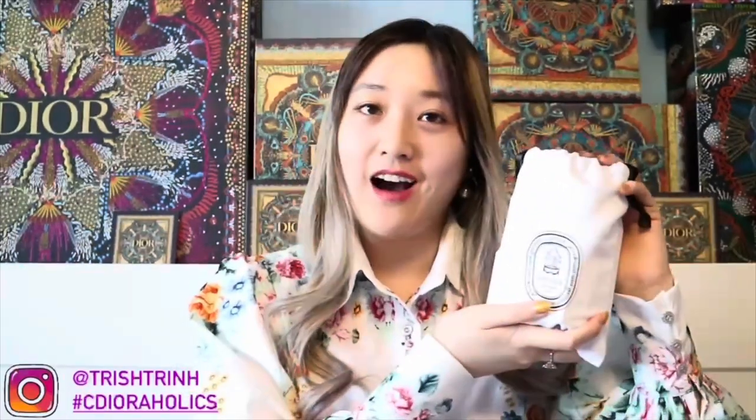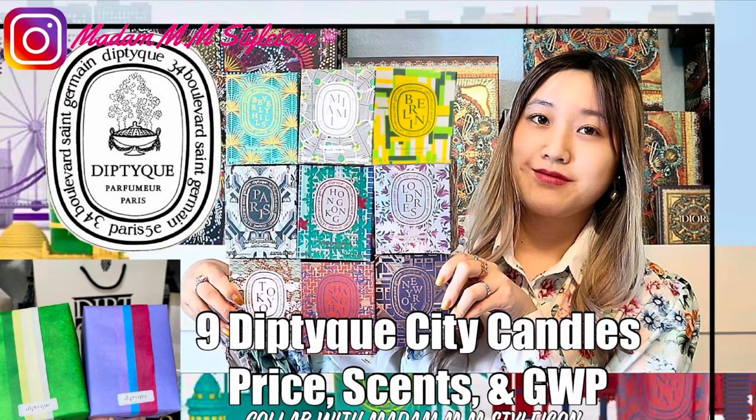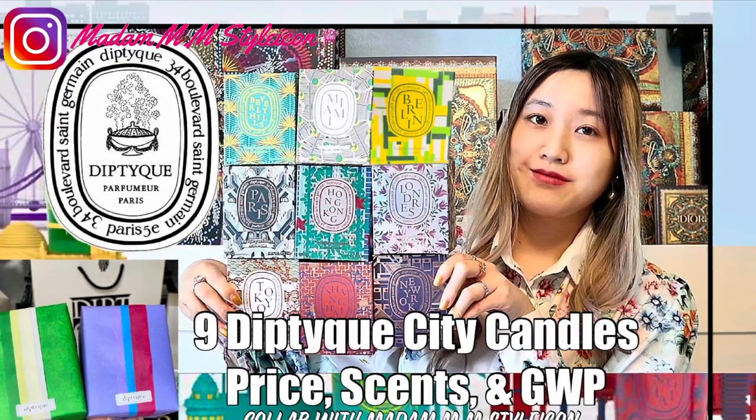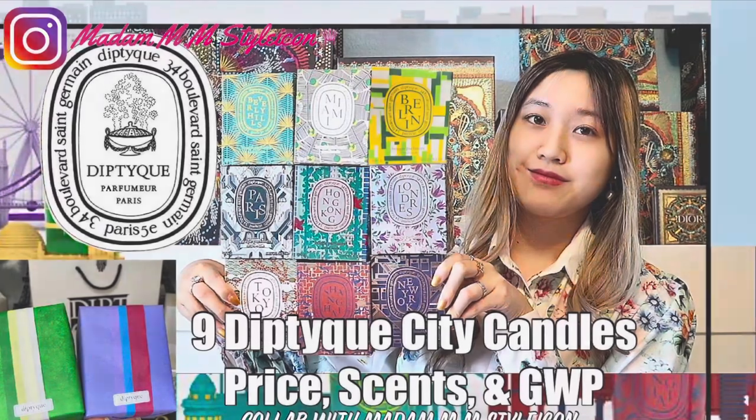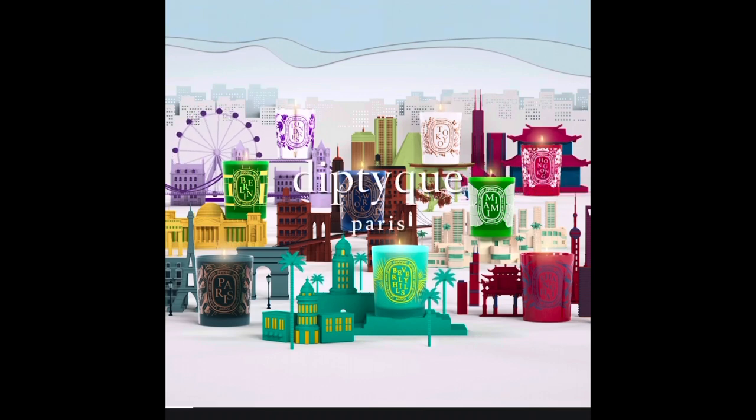If I were to recommend a candle from the city candles, I'd recommend Paris — but honestly they all really smell so good. I got a lot of gifts with my purchase too, so Madame will link my video down below if you want to see what else I got. The reason Diptyque is relaunching the city candles is because of the pandemic — as most of us couldn't travel. That's why they're doing this exclusive relaunching of city candles for a short period of time at the Diptyque stores or on the website.